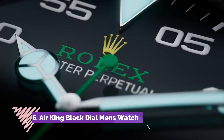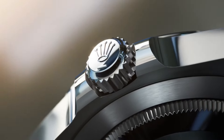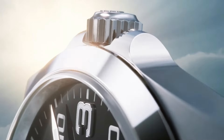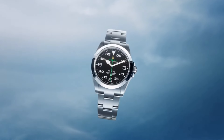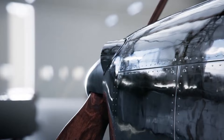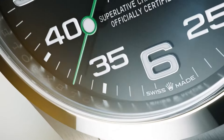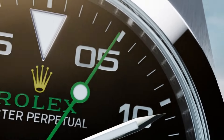Number six: the Rolex Air King Black Dial Stainless Steel Men's Watch is a distinguished timepiece embodying Rolex's rich aviation heritage and exceptional craftsmanship. Encased in robust stainless steel, this watch features a striking black dial accentuated by large luminous hour markers and hands, ensuring exceptional reliability. The 40mm case size complements the sleek stainless steel Oyster bracelet, offering both comfort and sophistication. Equipped with Rolex's reliable self-winding automatic movement, it guarantees precision and reliability.